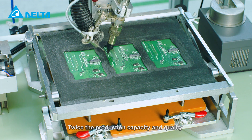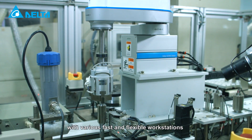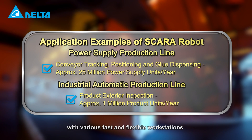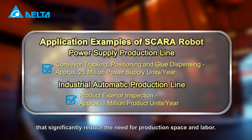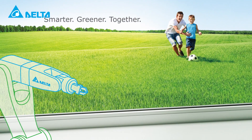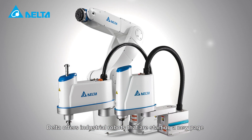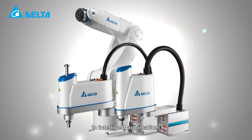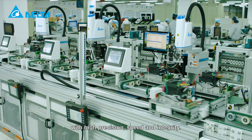Twice the production capacity and quality with only half the effort is achieved with various fast and flexible workstations that significantly reduce the need for production space and labor. Committed to the brand promise — smarter, greener, together — Delta offers industrial robots that are starting a new page in intelligent automation to bring you green smart living with high precision, speed and integrity.